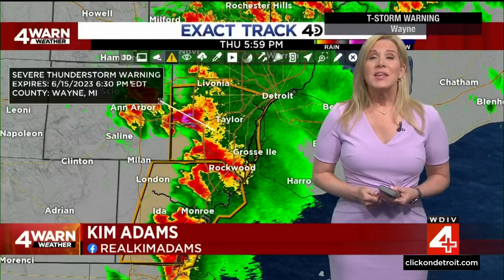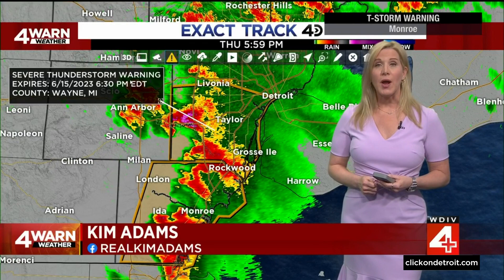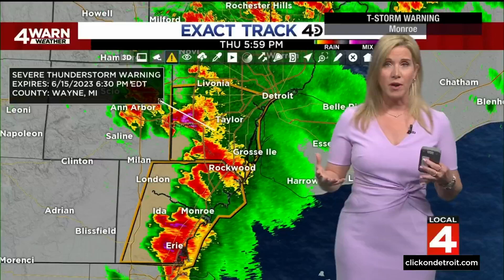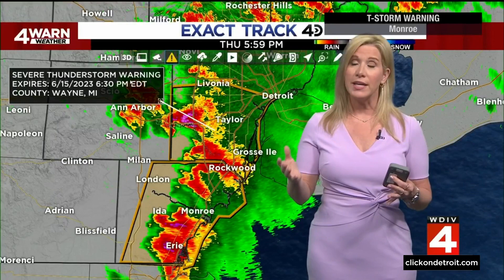The storms are moving to the east at about 20 to 25 miles per hour. The main concern: high winds and the hail. Winds have been in excess of 60 miles per hour, and hail as much as an inch to an inch and a quarter. To give you a frame of reference, an inch-size hail is the size of a quarter. Inch and a quarter, you're getting into golf ball, egg-size hail — very large hail.